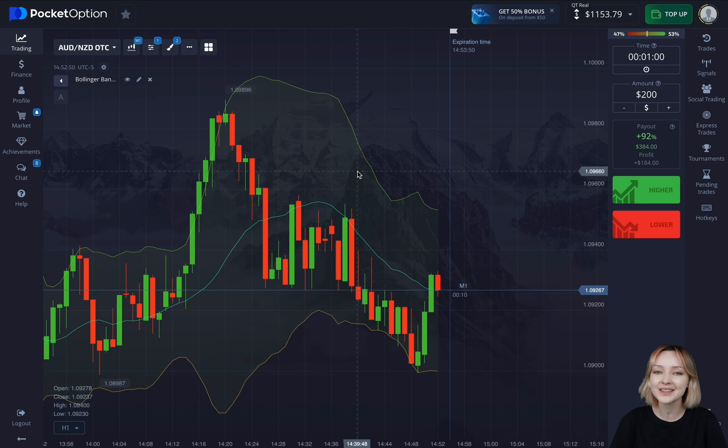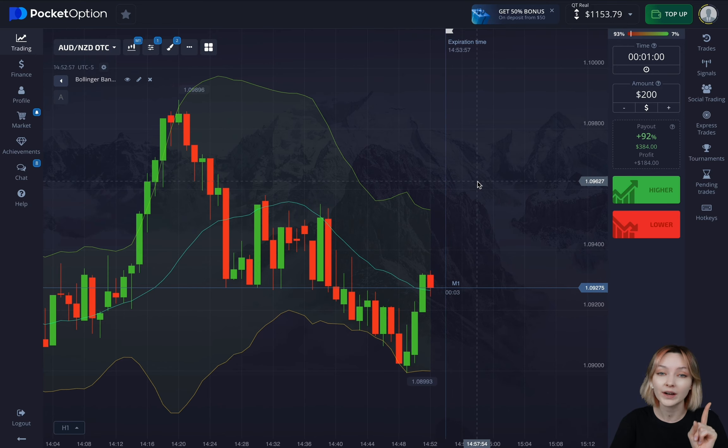We've got a pretty ambitious agenda. I want to increase my initial deposit at least four times, except we're going to fixate the net base of our investments halfway through.